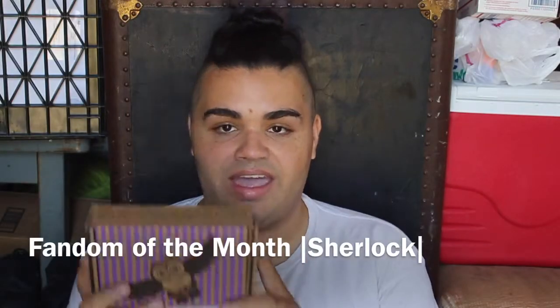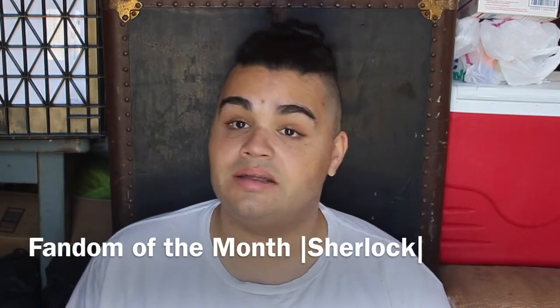Hi everybody, it's Corbin, and today I have a Fandom of the Month box, and I'm relatively excited for this one. It's not a Harry Potter themed box, which makes me super happy, and it's not a really overly cliche themed box. So let me scoot over — it's a dual camera video — and we shall delve right into it.